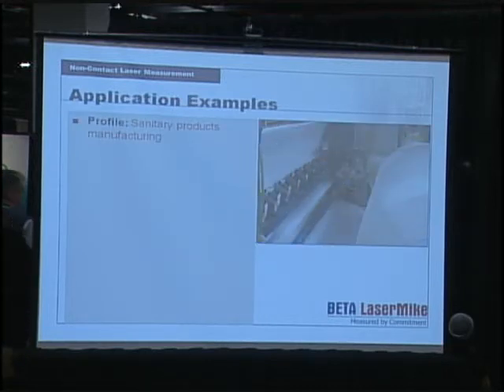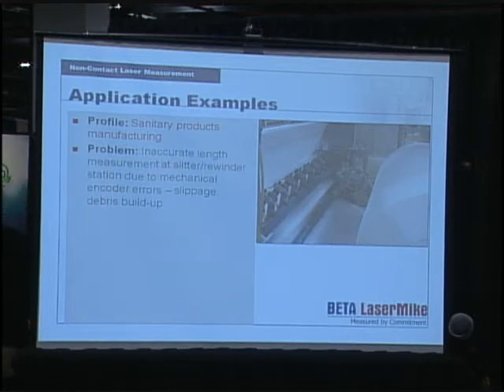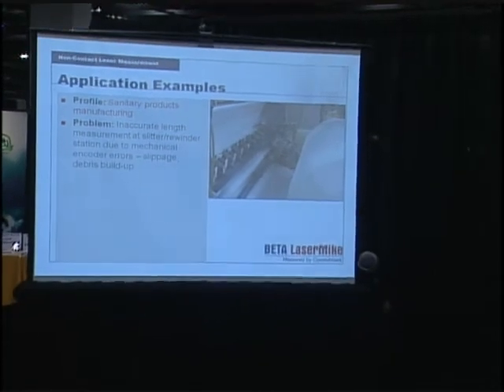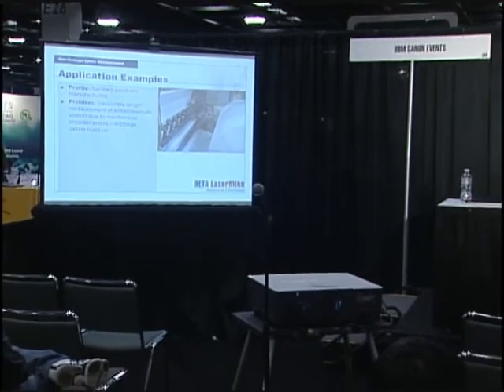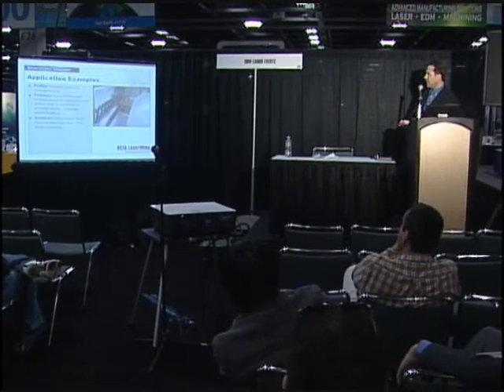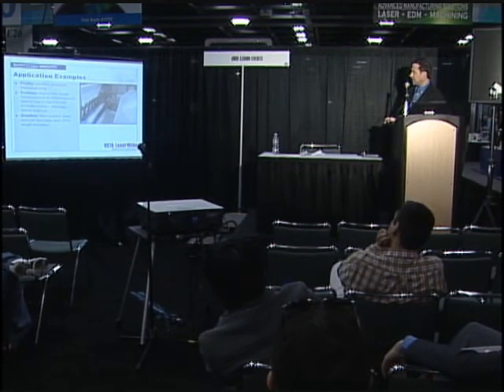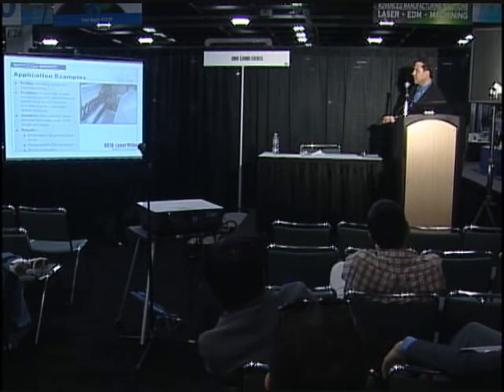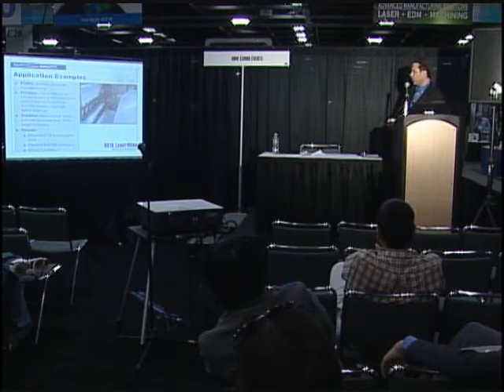One application example is a sanitary product manufacturing line making a non-woven for a diaper. The problem was inaccurate length at the slitter and rewinder due to the mechanical encoder — a trade-off between encoder pressure, slippage, and buildup causing indexing problems, lack of quality, and product scrap. The solution was installing a laser speed unit to achieve 0.05% length accuracy. The results were elimination of a 2% product giveaway, up to $40,000 savings per year, and a three-month return on investment.